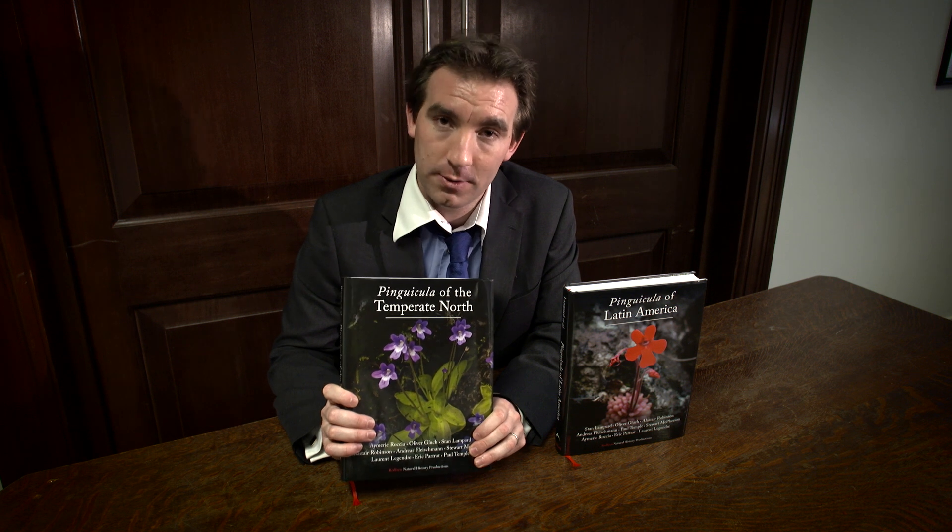Hello, these are the latest books by Redfern Natural History Productions that look at all of the Pinguicula species of the world. Pinguicula are beautiful carnivorous plants that produce leaves lined in sparkling and glistening droplets of glue. And they also have exquisitely beautiful flowers, some of the most beautiful flowers of all carnivorous plants.